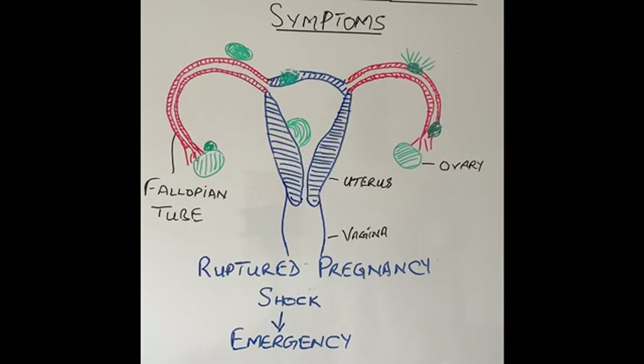If the pregnancy is not diagnosed early and is allowed to grow, then eventually when it becomes too big, the fallopian tube will rupture and burst, and severe bleeding will take place. At that stage it is an emergency — the patient will come into the hospital in shock, meaning very low blood pressure, fainting, severe abdominal pain, pain on the shoulder tip, pain in the back, pain on passing stool or urine, and severe vaginal bleeding. At that stage this is a surgical emergency.